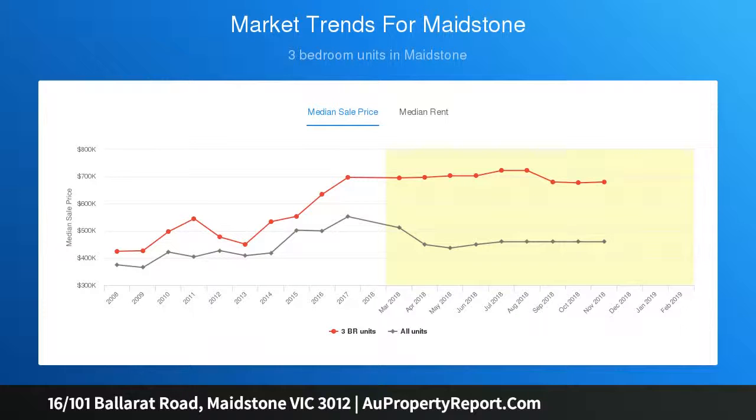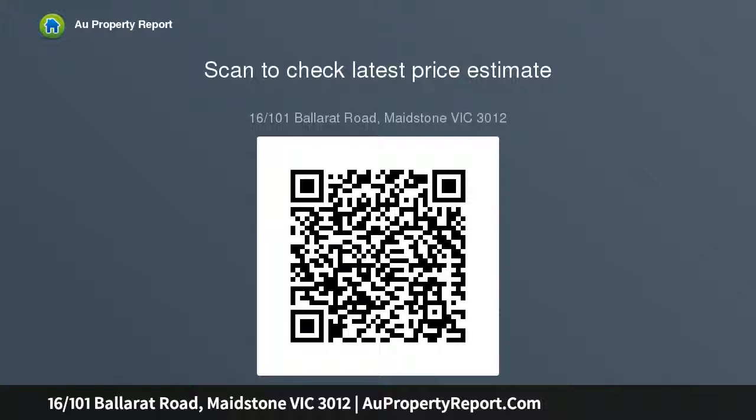Please inquire today, providing your full name, mobile number, and email address to pre-register for inspections. Please see the link below for an up-to-date copy of the due diligence checklist at http://www.consumer...